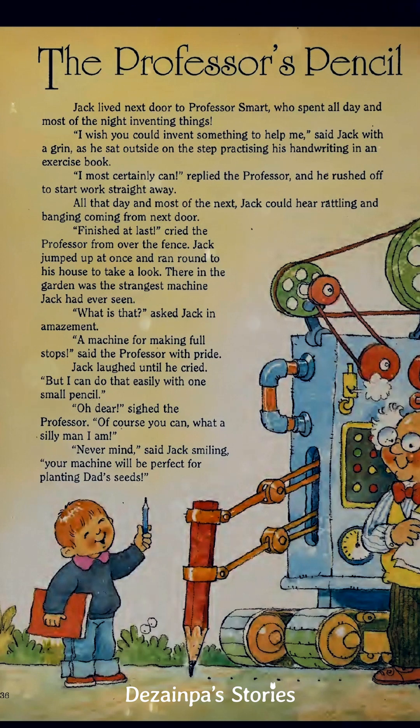"Finished at last!" cried the Professor from over the fence. Jack jumped up at once and ran round to his house to take a look. There in the garden was the strangest machine Jack had ever seen. "A machine for making full stops," said the Professor with pride. Jack laughed until he cried.